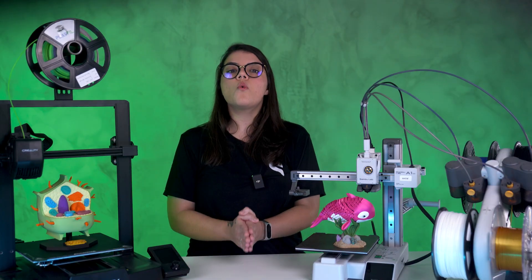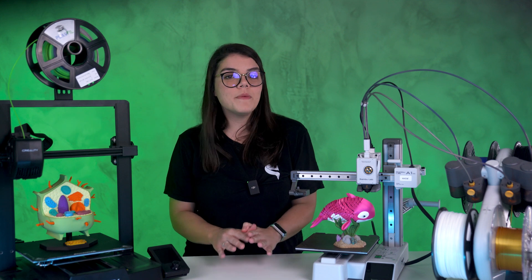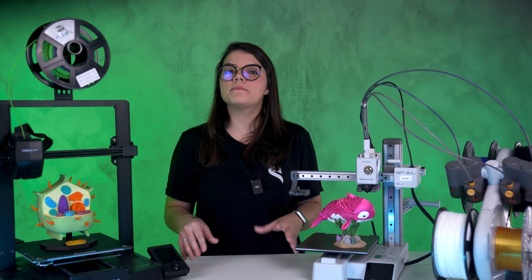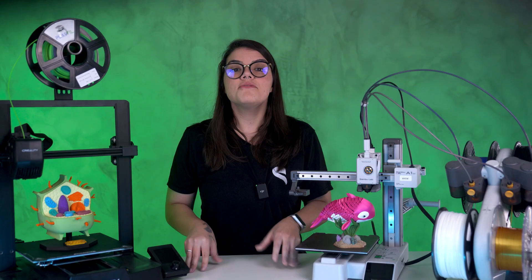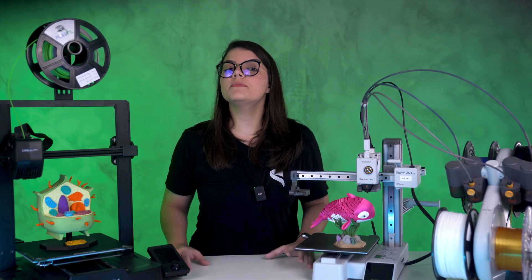First off, you need to know what you want to print. There are two main different technologies for 3D printing: resin and filament. Resin is used mainly for really small or very heavily detailed pieces — it's the go-to option in jewelry and dentistry. Filament printers are more versatile because there are a lot more options for filament than for printable resin. With filament printers, the possibilities are endless.